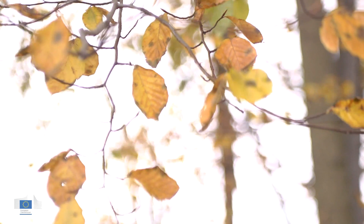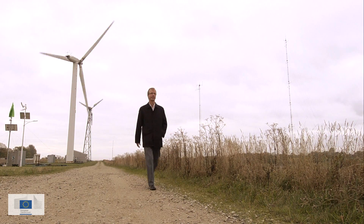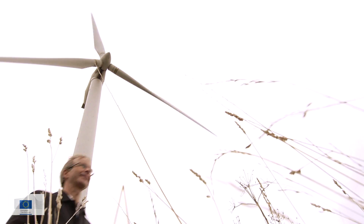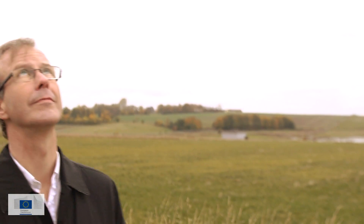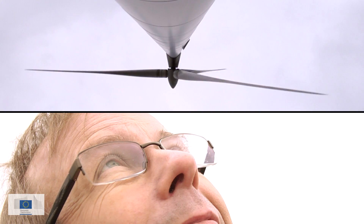Wind power is everywhere, renewable, and yet it only covers 5% of our electricity. The European Union is therefore funding a series of projects aimed at increasing the shares of wind turbines in our energy supply. By 2020, the European goal is that 20% of the power will come from renewable energy.